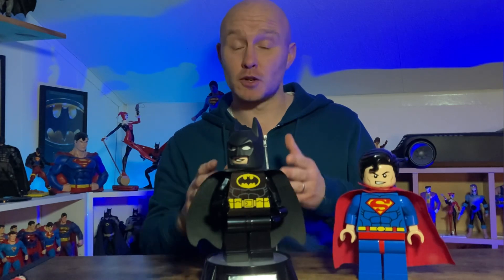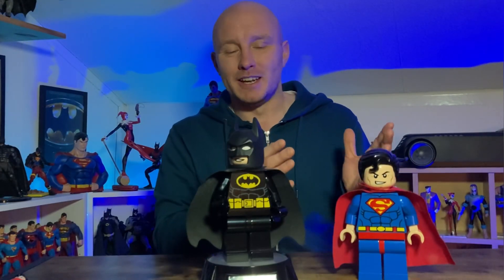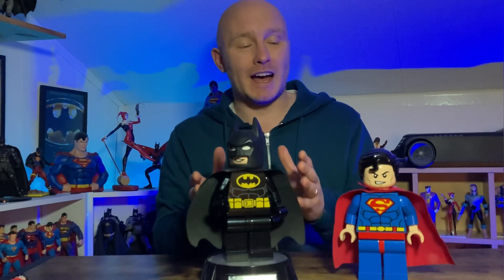I never get bored of watching it and I think it's just fantastic. So originally I was actually looking for a Batman Lego figure that was quite tall, and then I discovered that they also do Superman — so if I'm going to get a Batman Lego figure I can't not get a Superman one as well.